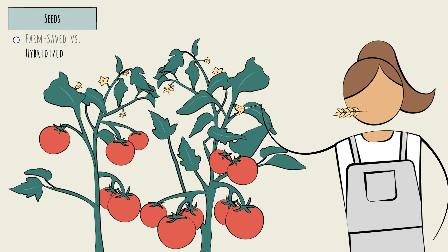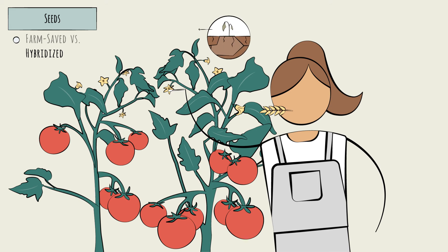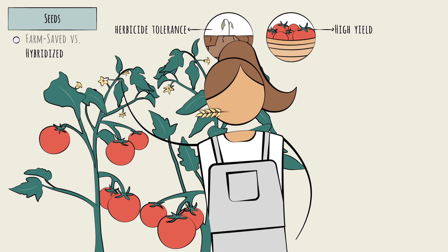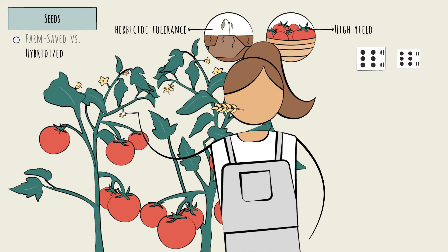Hybridization means controlled pollination — basically, an arranged marriage. Hybridizers select and breed for specific traits, like drought resistance and overall yield. By hybridizing generation after generation, seed companies have removed a lot of the chance.